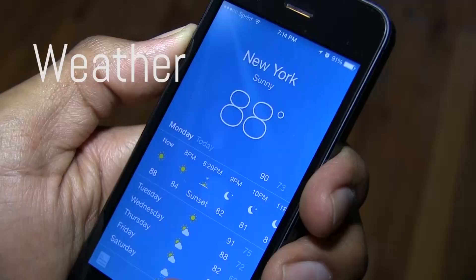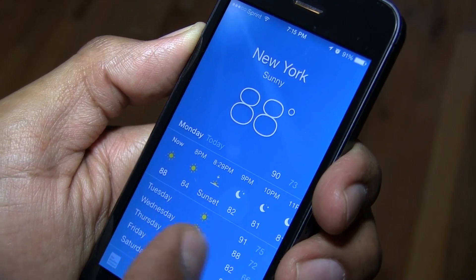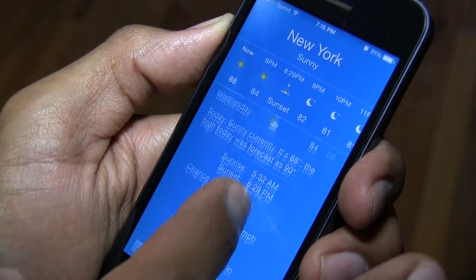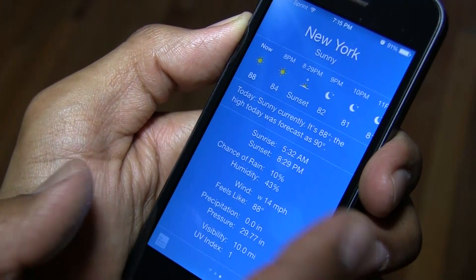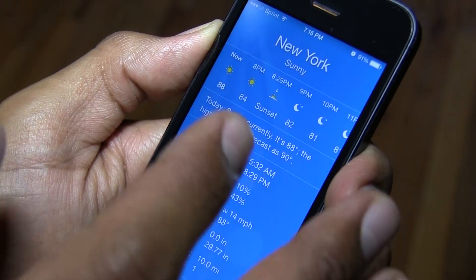Weather has also been redesigned. Some minor changes have been made to the way information is displayed within the Weather app. If you go all the way to the bottom, the way the information is displayed has changed quite a bit — that's one of the minor changes Apple has done with the Weather app.